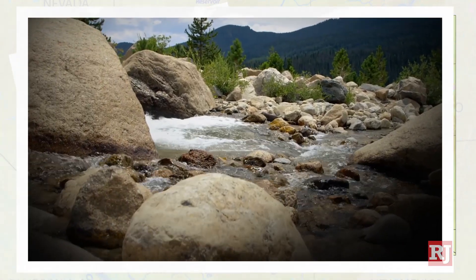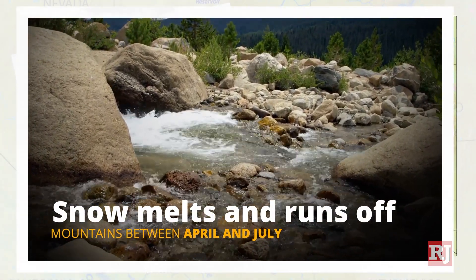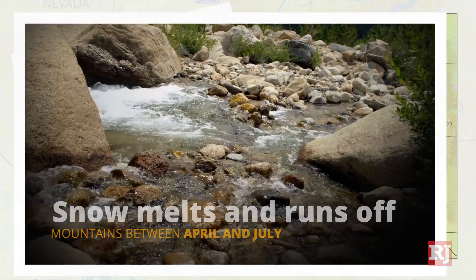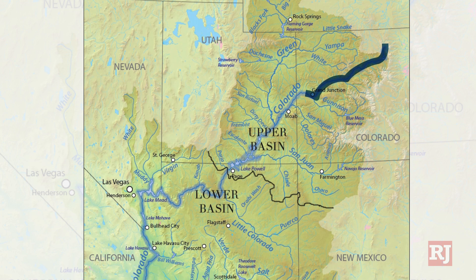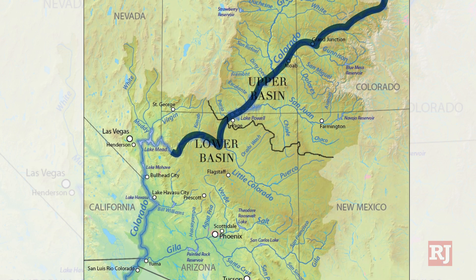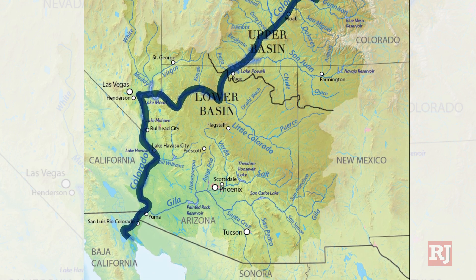The snow then melts and runs off of the mountains into the Colorado River as temperatures begin to warm between April and July. The river flows from the upper basin, which includes Wyoming, Colorado, Utah, and New Mexico, down to the lower basin, which includes Nevada, Arizona, and California, before reaching the Gulf of Mexico.